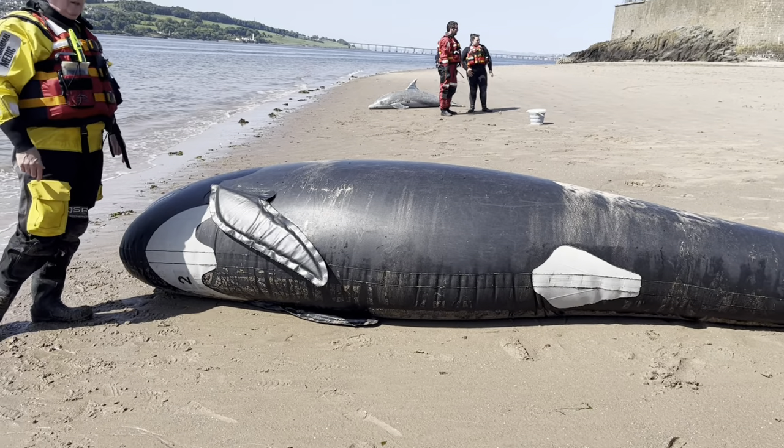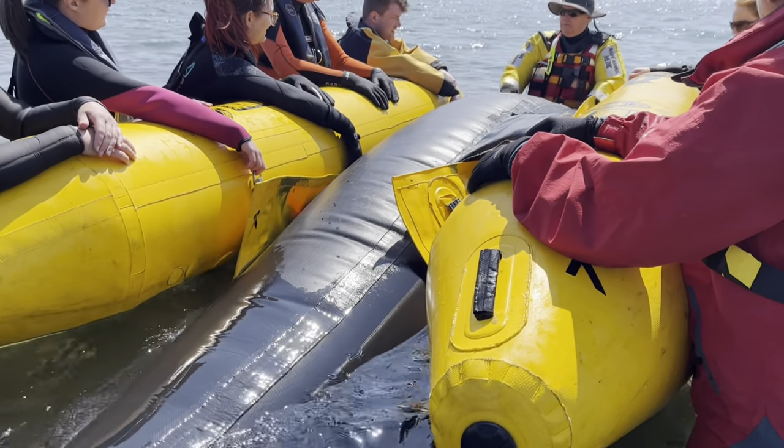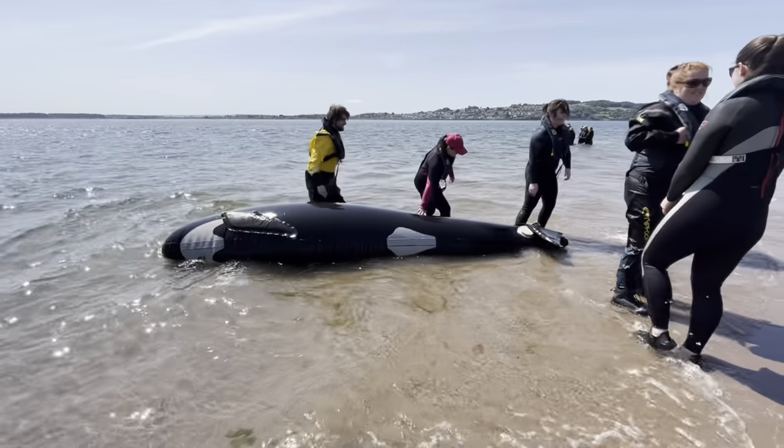My group started with the whale, where we learned how to float a pilot whale on a pontoon for rescue and release, as well as important first aid triage and handling techniques.